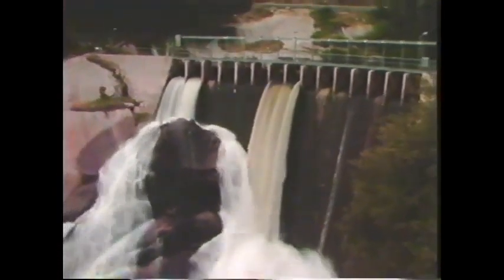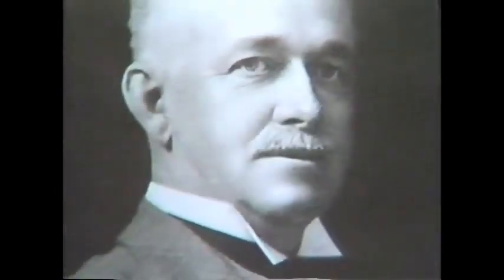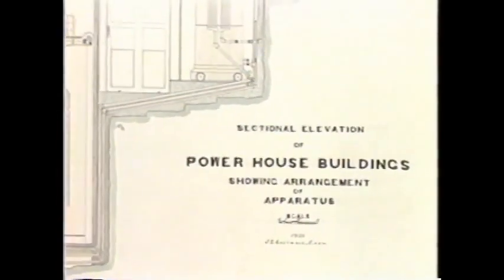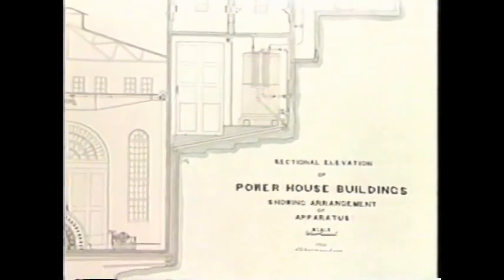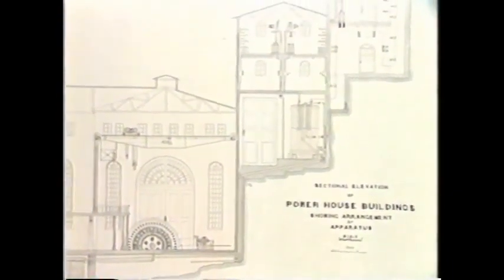And he found it at Big Creek. Here, he mapped out the present hydroelectric system almost exactly as we know it today. Back in Los Angeles, another big thinker, Henry T. Huntington, heard of Eastwood's dream. Huntington had the money to make things happen, and he hired Eastwood to develop construction plans for a Big Creek hydroelectric system.